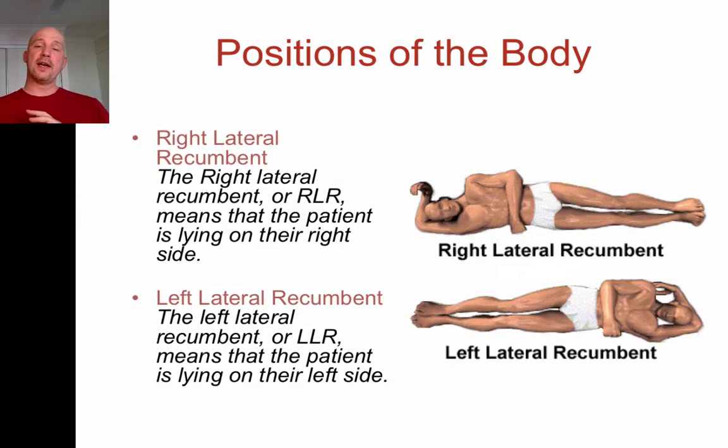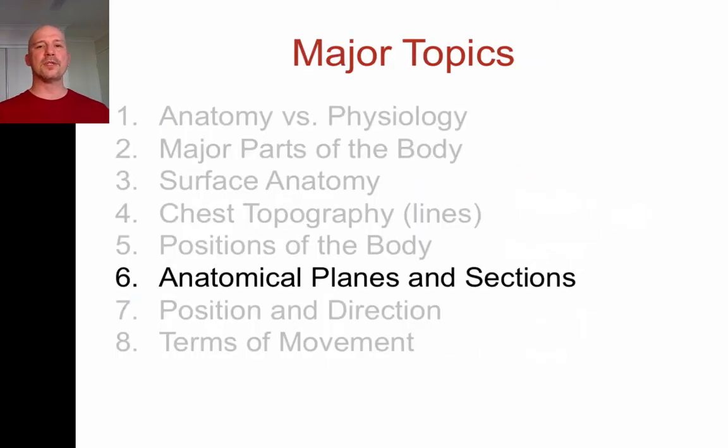People can also rest on their sides. We call this right lateral recumbent or left lateral recumbent — sometimes called a recovery position. Right lateral means lying on your right side; left lateral means lying on your left side. That's how we describe those positions.